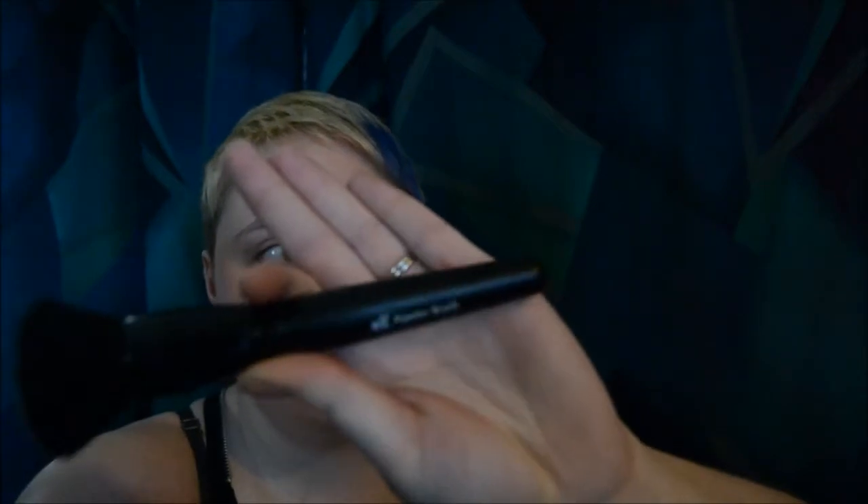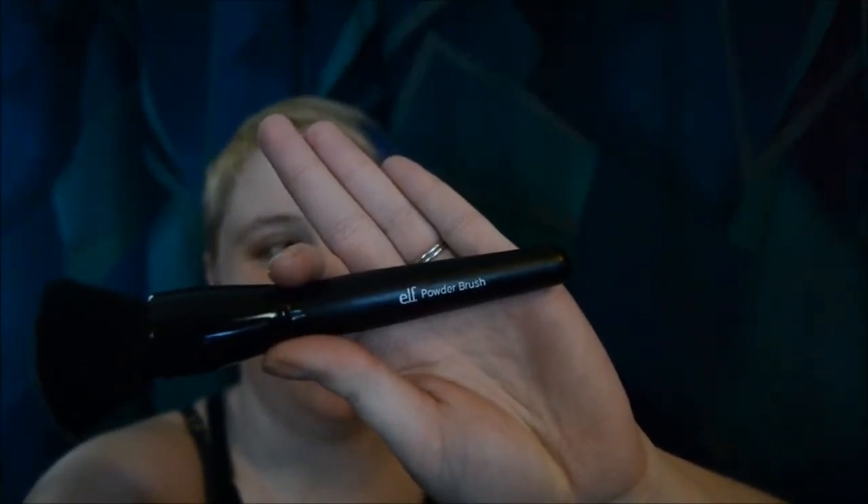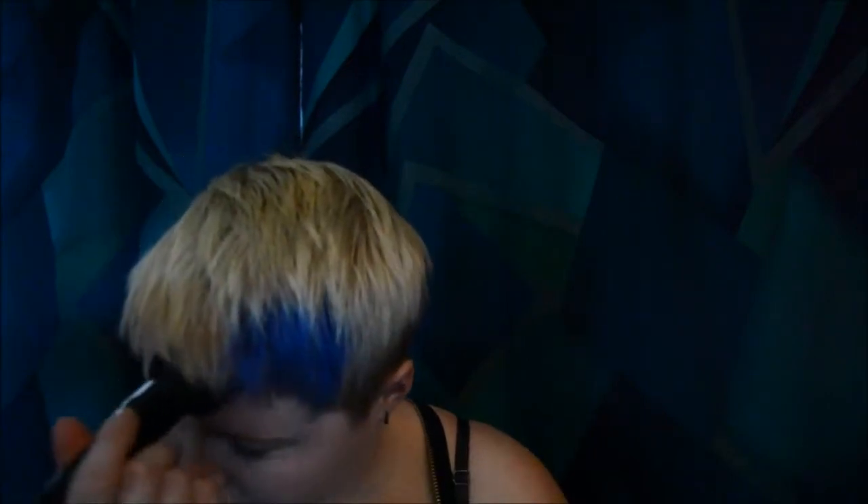Now I'm going to use my ELF powder brush — give that a go. It feels good on my face. A good thing about the brush is that I can't accidentally wipe off the makeup with it. Also, when you wear makeup, don't just put it on your face — blend it down into your neck, otherwise you'll just look like you're wearing a mask. I'd say I look pretty decent compared to where we started.